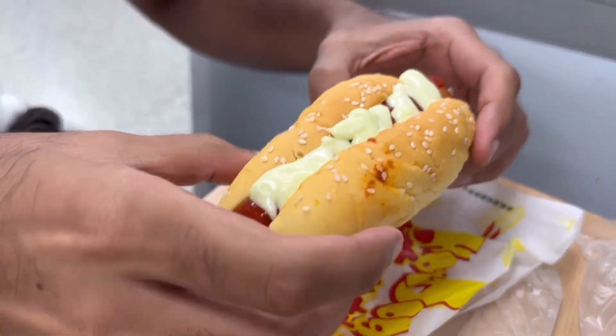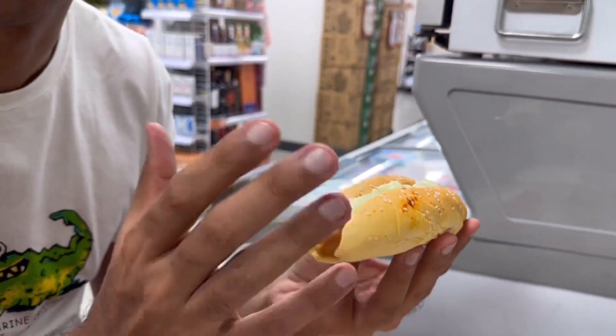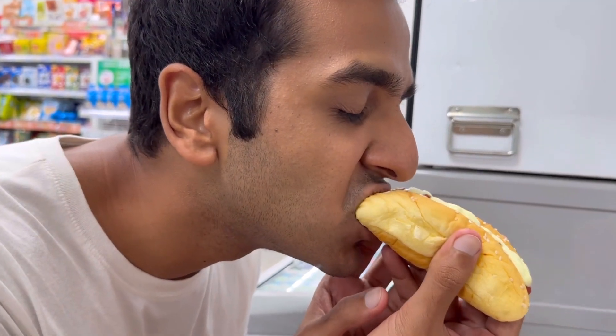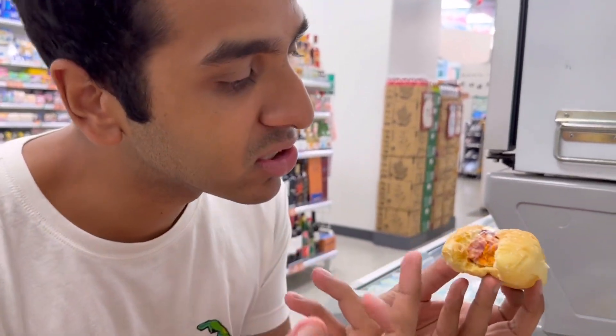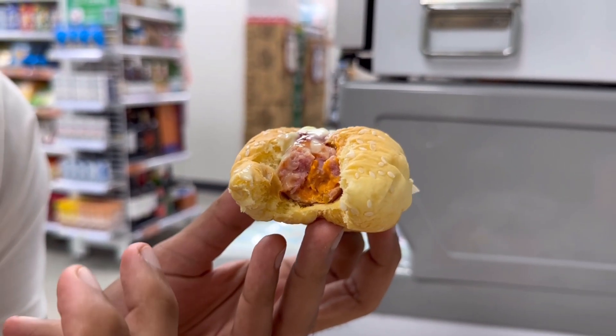The bun is very, very soft — not dry at all, because a lot of hot dog buns usually get very dry. Let's go for this. That's another surprise — it's a cheese tart hot dog! It's actually cheese stuffed! A healthy amount of cheese is stuffed in there as well. The hot dog is nice and fresh, a thick piece. I highly recommend this one.